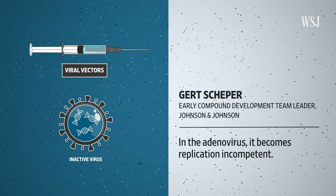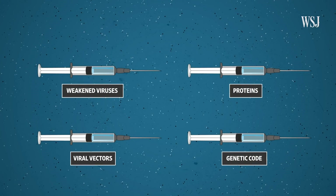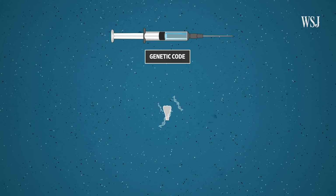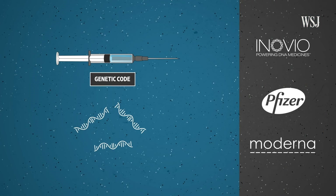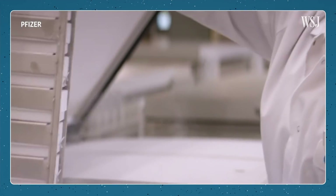In the fourth and final category are genetic code vaccines. These contain the instructions for the spike protein. COVID vaccines being developed by Inovio, Pfizer, and Moderna fall into this category. These types of vaccines have never been approved for humans before, but they're generating a lot of excitement. The reason we're seeing them out in front is the speed — the speed in the manufacturing and the development. Proteins are more diverse; they have all kinds of different shapes and characteristics, and so you have to do a lot more work to actually get a protein-based vaccine made.